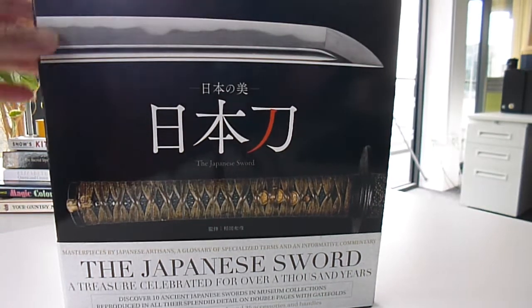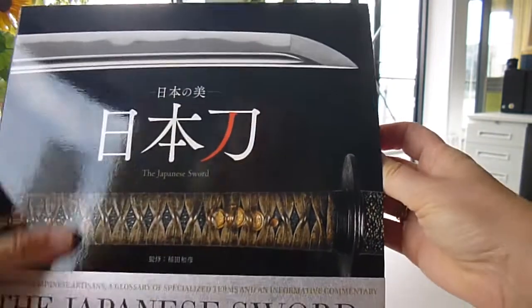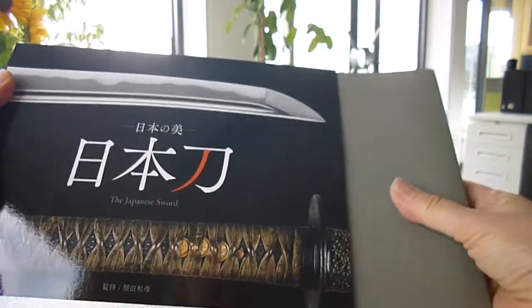Hiko Inada has produced this beautiful publication called 'The Japanese Sword' — a treasure celebrated for over a thousand years.